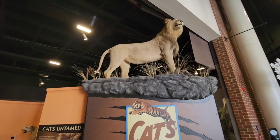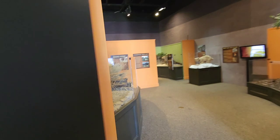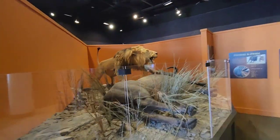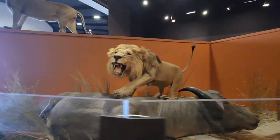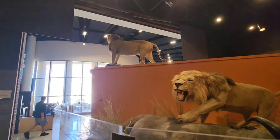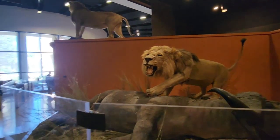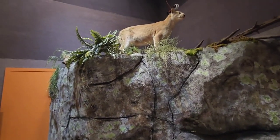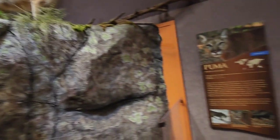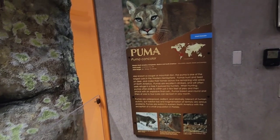Right now they have the Cats Untamed exhibit. Check out this lion — we'll go inside and check out these beautiful creatures. There's the king right there — he's got himself a water buffalo. Very nice. I love the taxidermy here; they do amazing work. I think that is a female up there on top. And actually, what's funny is most of the males don't do the hunting — the females do.